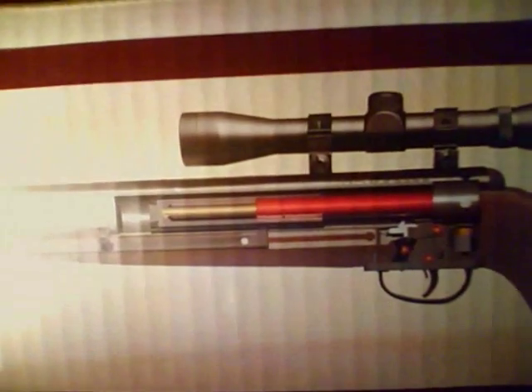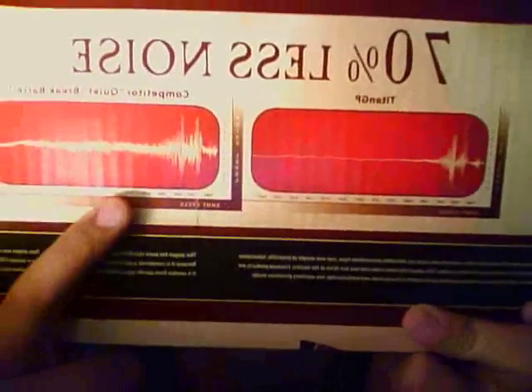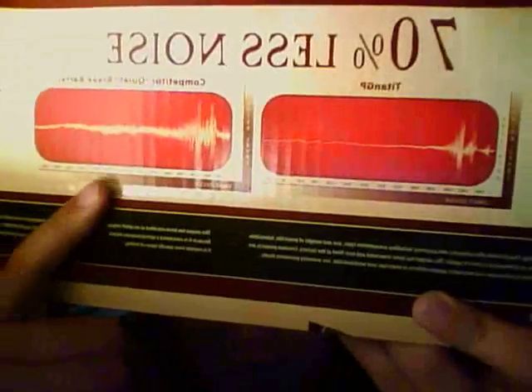We'll flip the box over, and on the back it has a little illustration of the Nitro Piston system along with some words about it — it says 70% less noise. This is the Titan GP versus the Quiet Break Barrel competitor, saying the Titan GP is better than something like a Gamo Whisper. The shock dissipates a lot farther here, but that could just be a drawing.